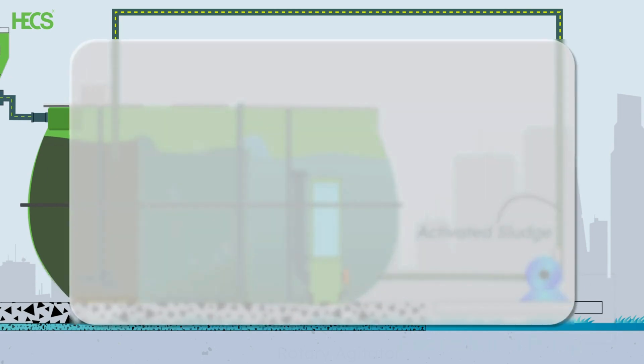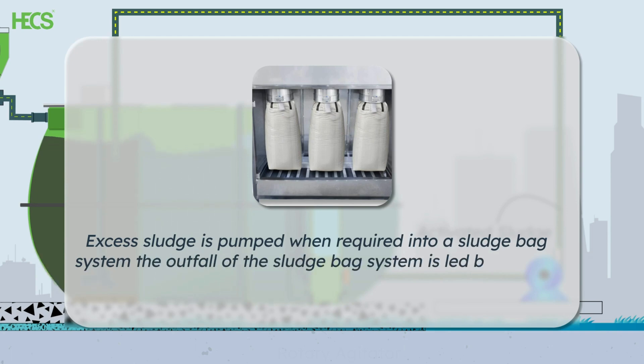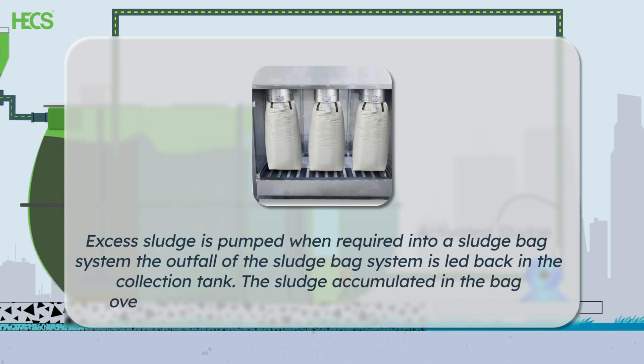Excess sludge from the MBR tank is pumped when required into a sludge bag system. The outfall of the sludge bag system is let back into the collection tank. The sludge accumulated in the bag over time is dried to form dried cakes and disposed.